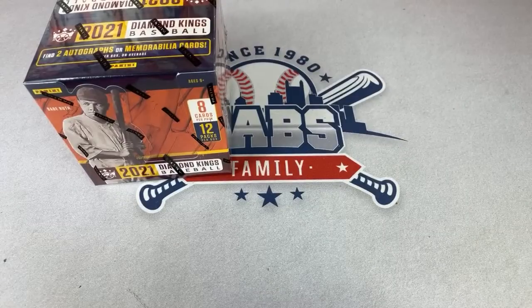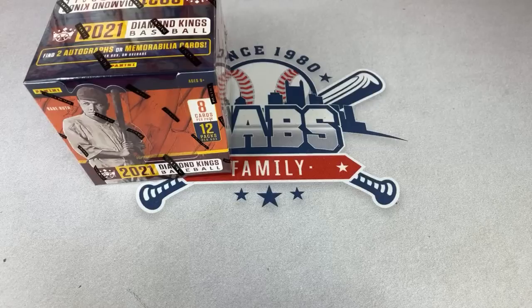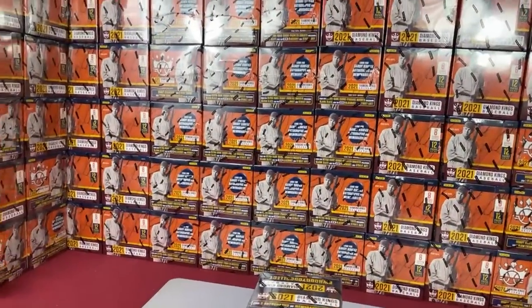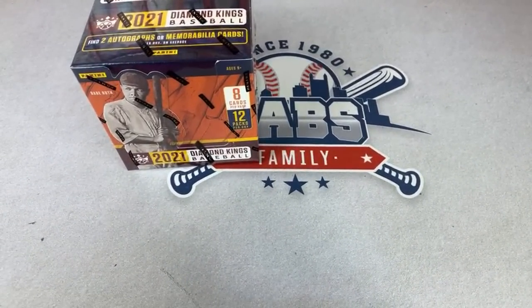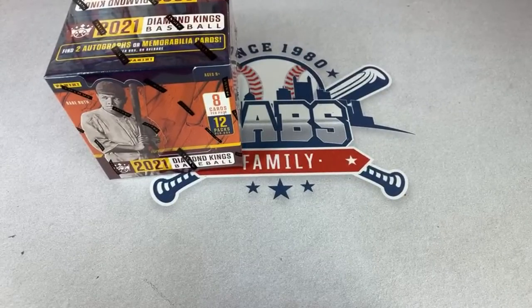We have about a hundred boxes of Diamond Kings to do today — actually more than a hundred, but about 75 are sold, with maybe a couple more from outstanding invoices. Let's give you a quick look at the setup. We are surrounded by Diamond Kings walls and boxes. It's a pretty fun break; I had a great time last year with the nice balancing out of the hits. We'll see if they do that again in 2021.